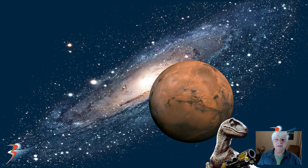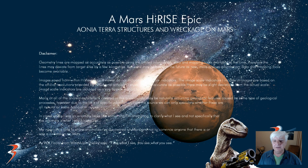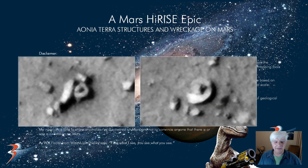Welcome ladies and gentlemen, grab your favorite soft drink and snack. This is going to be a long video. Iona Terrace structures and wreckage on Mars. This is a follow-up to my previous video in which I showed you these two what appear to be crashed saucers, and we're going to be looking at the other anomalies and artifacts littering the terrain in the vicinity of these two objects.